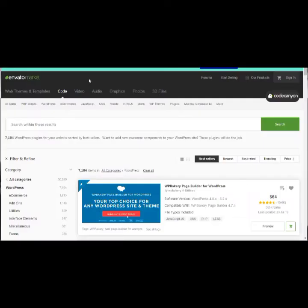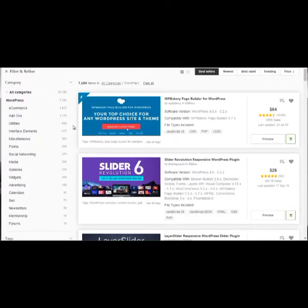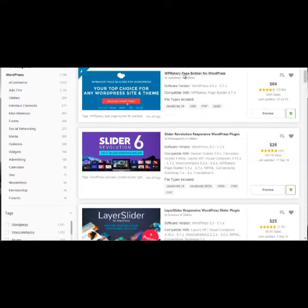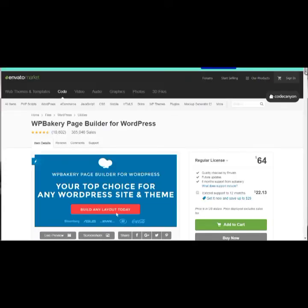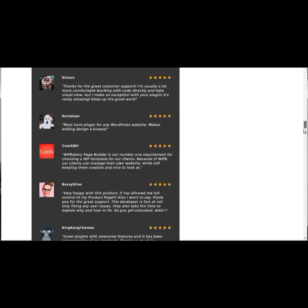Let's head over to codecanyon.net, which sells WordPress plugins and themes. If we go under Code and then WordPress, most of the popular ones like WP Bakery — a page builder plugin — are likely updated frequently. You can open one up and see it has a large number of sales and reviews, which is a good sign.